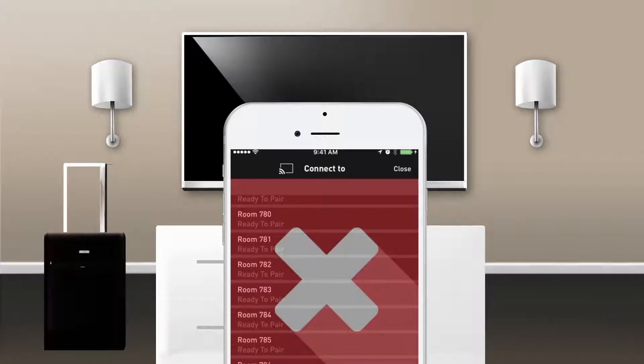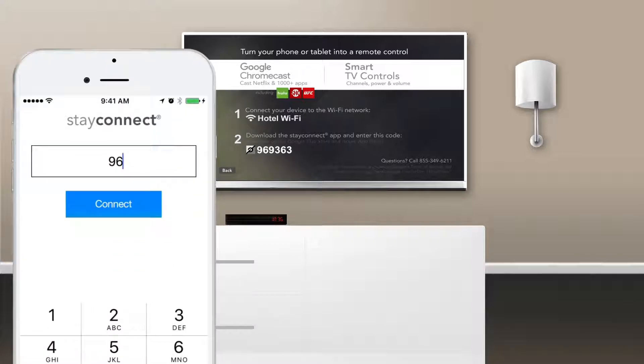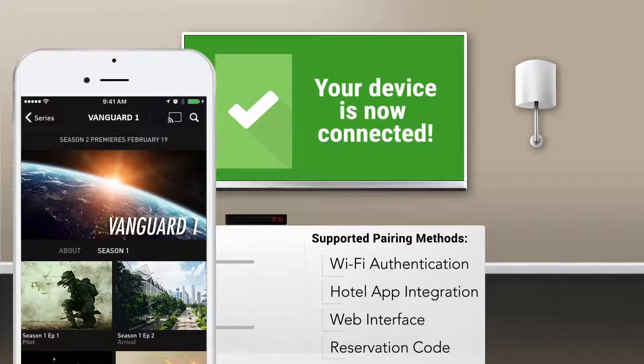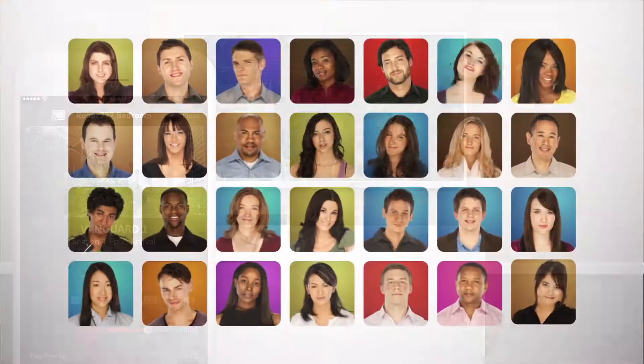Without these restrictions, a guest could accidentally stream content to a TV in any room. Enter StayCast, the enterprise-grade streaming solution for hospitality. An isolated connection is made between the hotel room TV and the guest's mobile device through one of these pairing methods. From there, it's just like at home, only better. The TV seamlessly switches inputs so guests can stream their entertainment to the hotel room TV safely and with ease.